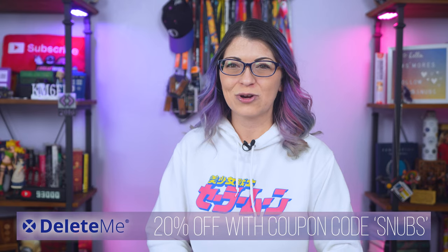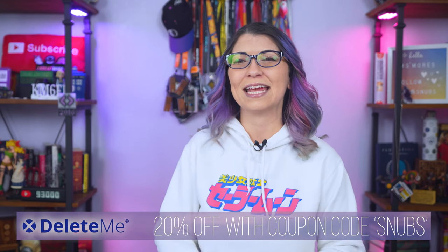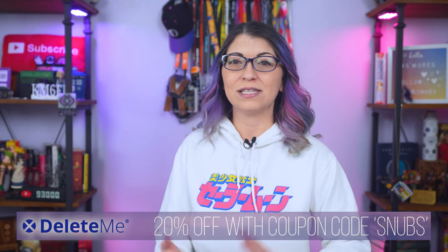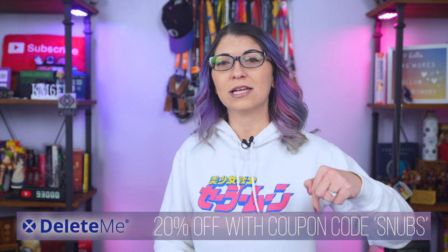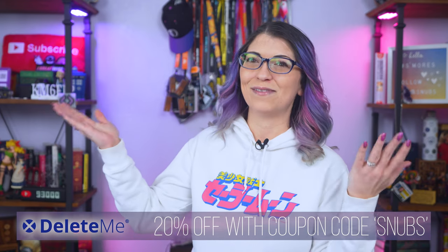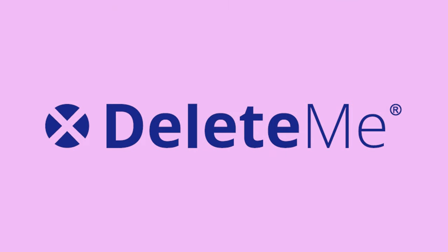I have an exclusive coupon code just for my viewers. You can use the code SNUBS — that's S-N-U-B-S — at checkout for 20% off any of the consumer plans. That's snubs for 20% off. See how Delete.me can help take your online privacy to the next level. Click the link down below or hit up joindeleteme.com/morsecode, spelled just like the title of this channel. A huge thank you to Delete.me for sponsoring this episode.